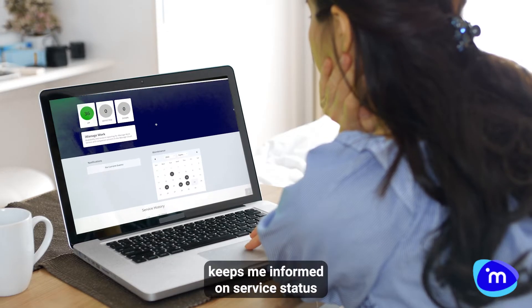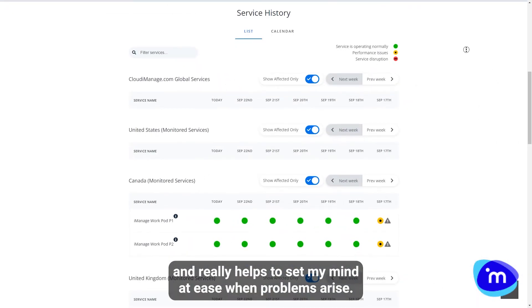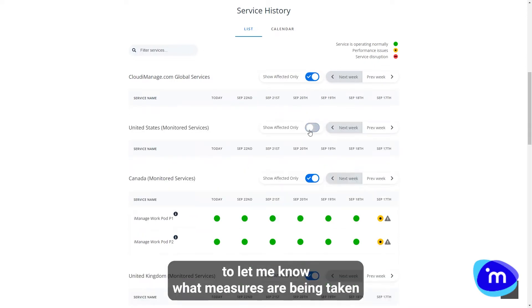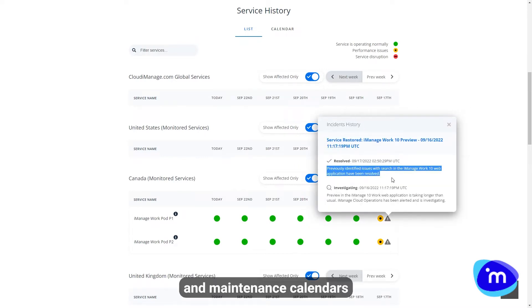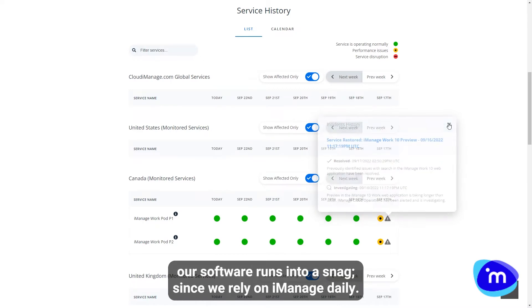The Trust Center keeps me informed on service status and really helps to set my mind at ease when problems arise. Real-time updates are posted to the Trust Center, along with detailed root cause reports, to let me know what measures are being taken to avoid the issue in the future. Its exceptional use of uptime indicators and maintenance calendars make it a one-stop shop for any time our software runs into a snag, since we rely on iManage daily.